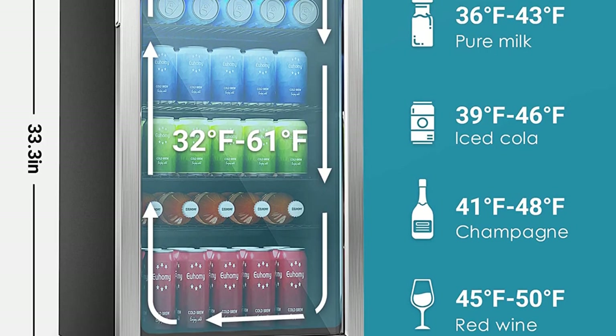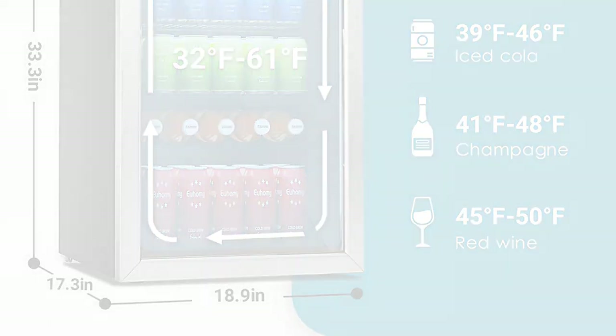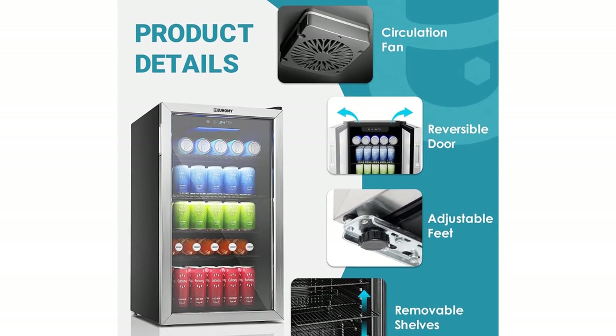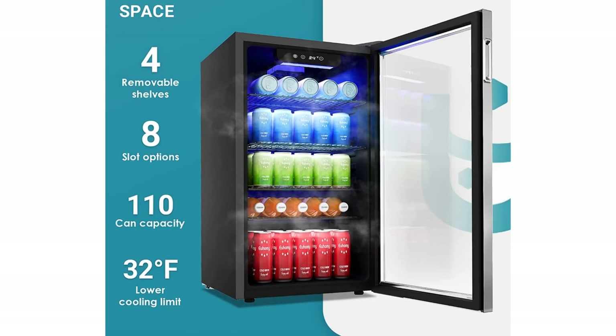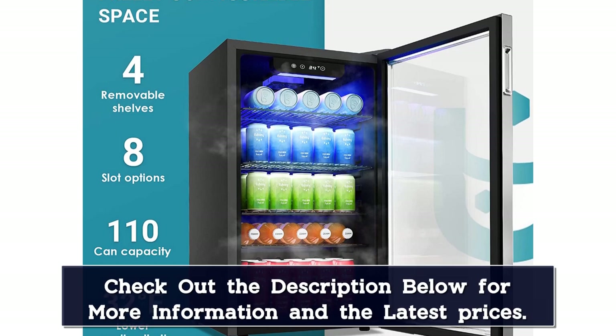The glass door is triple-paned, sturdy, and part of Yuhami's heat insulation technology that keeps heat out. Its LED-lit interior has a capacity of 3.2 cubic feet, giving you enough space for 120 cans or 60 wine bottles. At just over 33 inches tall, it's the standard height for an under-the-counter unit, and it also has a reversible door to accommodate your space.